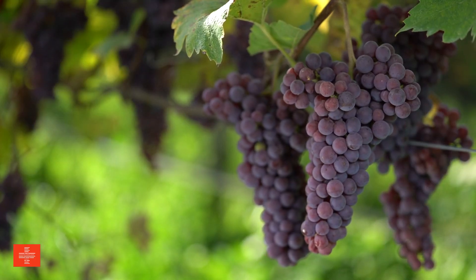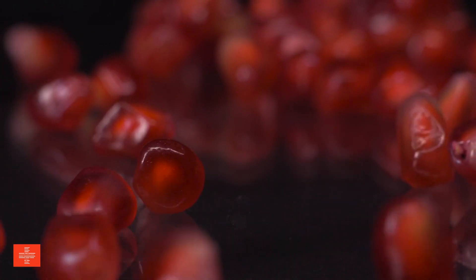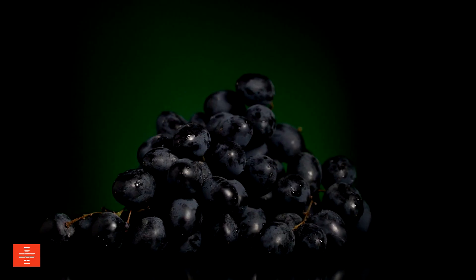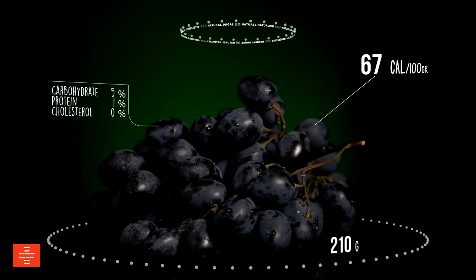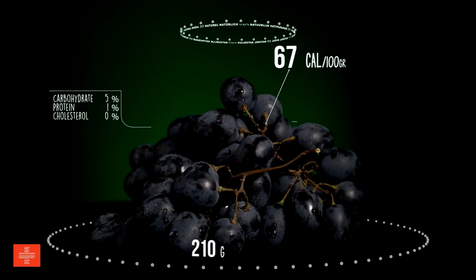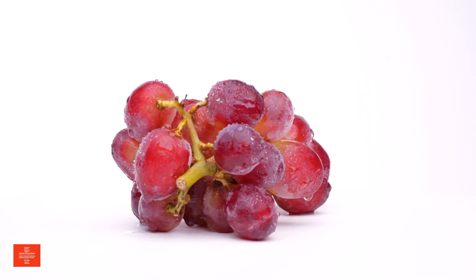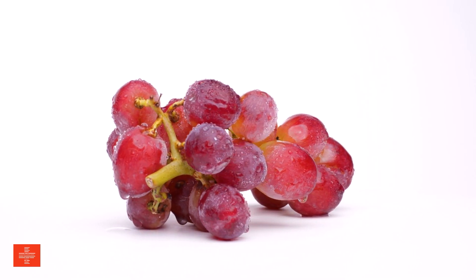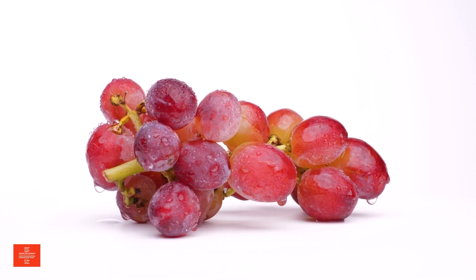Red grapes are not only delicious but also a rich source of flavonoid antioxidants. These antioxidants are known for their health benefits, including reducing the risk of chronic diseases. Red grapes are also low in sodium, potassium, and phosphorus, which is beneficial for those monitoring their intake of these minerals. Their natural sweetness makes them a great choice for a healthy snack or as an addition to various dishes.